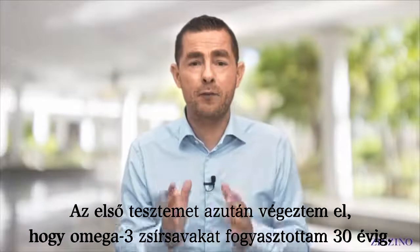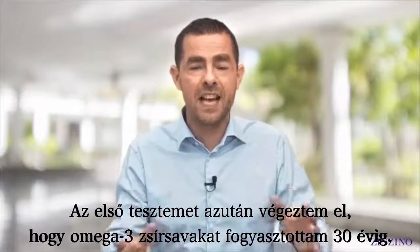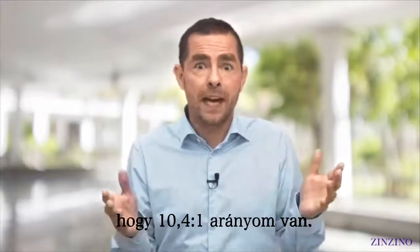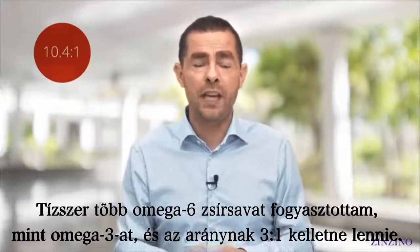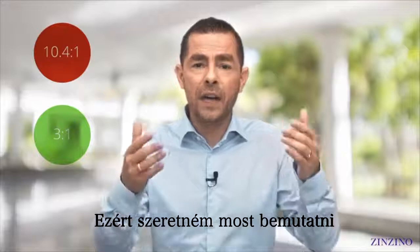I took my first test after I'd consumed omega-3 for 30 years. I was sure that I had a good diet, but my first Balance Test showed that I had a 10.4-to-1 ratio — ten times more omega-6 than omega-3 — when it should be 3-to-1. And that's why I want to introduce to you today the Cencino Health Protocol.